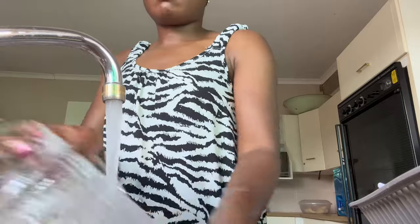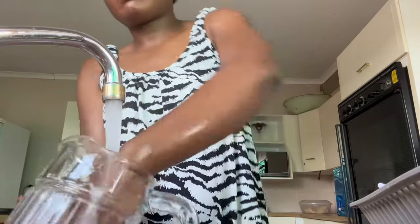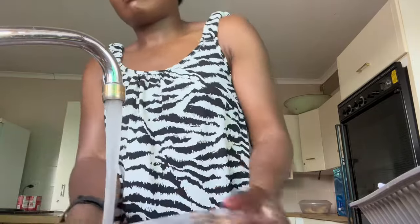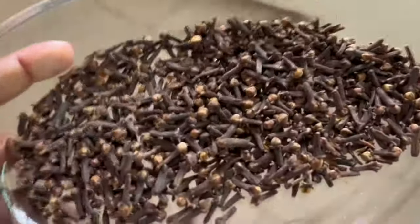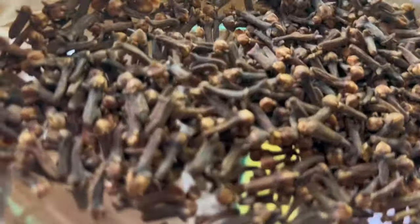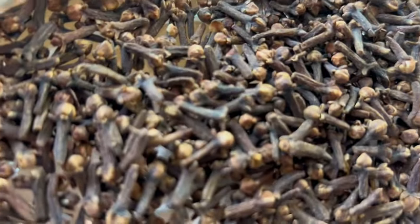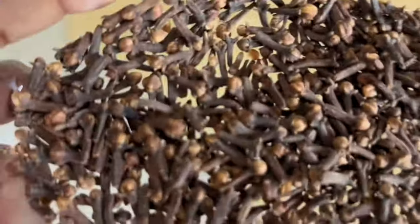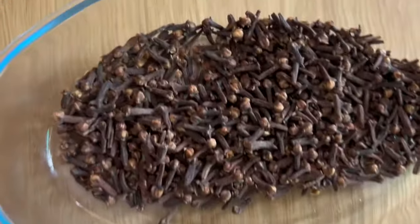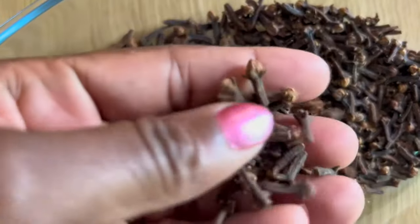That ingredient is cloves. Clove is an amazing ingredient with a lot of body benefits, especially for women. This is what it looks like — it's just a spice used for making food and drinks, and it is used a lot in Asian and Indian medicine. It can also help you down there. I don't give you something I haven't tried myself.